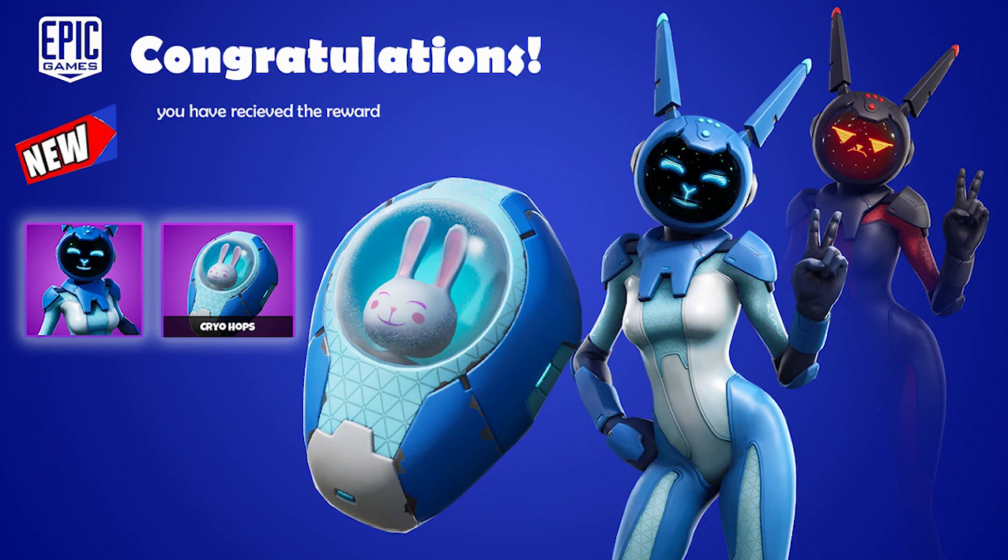Another item will be called Cryo Hoops — it's the back piece of that set. It will be like 500 V-Bucks and you can gift that item as well. There is a cute rabbit inside, as you can see. So this is the basic link set I have for next weekend deals.